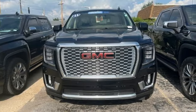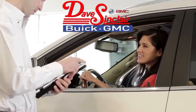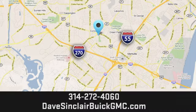The time is now. See for yourself today. At Dave Sinclair Buick GMC, our customer service speaks for itself. Visit today.